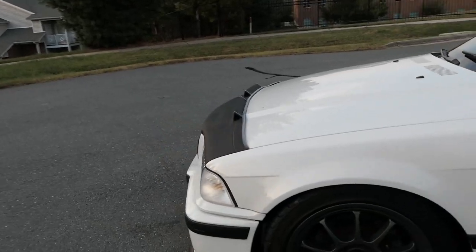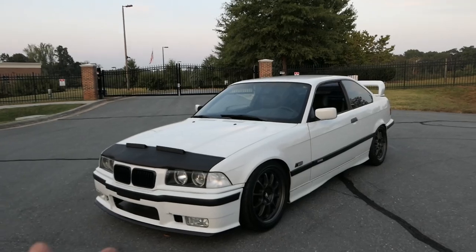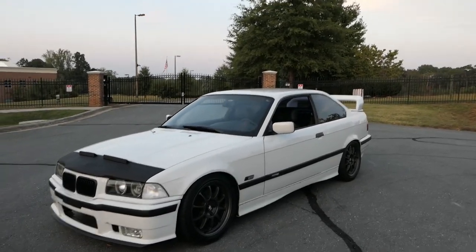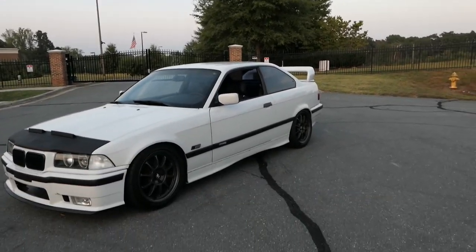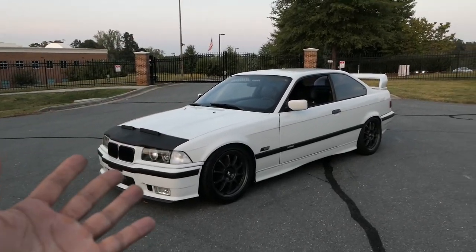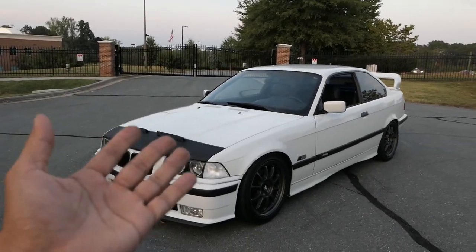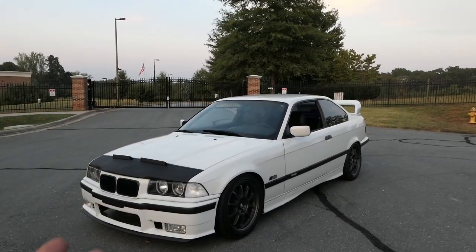It has a custom exhaust which sounds really good. It's got clear taillights, and as you saw earlier it also has clear corner lights and headlights. Pretty much this car already has the basic things I would have done to a stock E36, which makes it a good base to start with and will bring content to the channel.